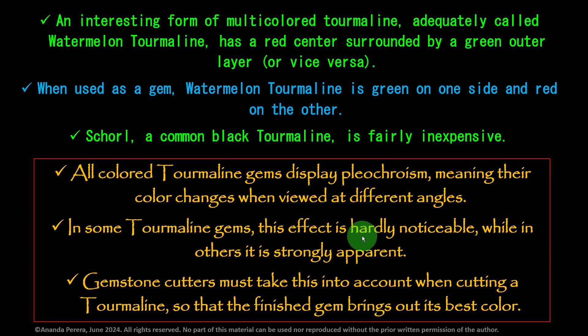Remember this — some stones show pleochroism only when you check carefully, but in others it is strongly apparent. Gemstone cutters must take this into account when cutting a tourmaline so that the finished gem brings out its best color. The cutter must think about the pleochroism of the stone and which side should be taken to the top. If he doesn't know that, the color may be lost — black color may come out. The cutter should know about tourmaline pleochroism to get the best cut and color from the stone.